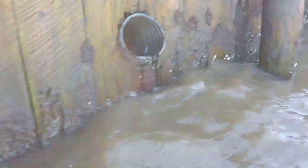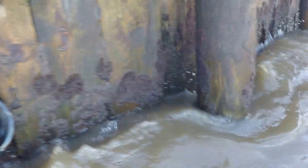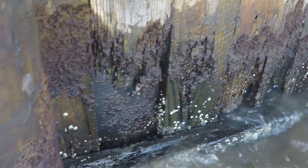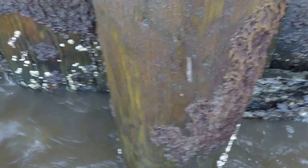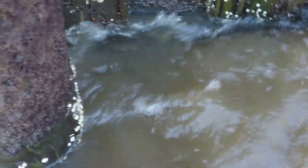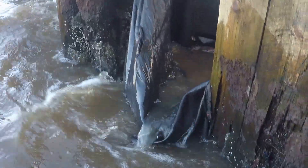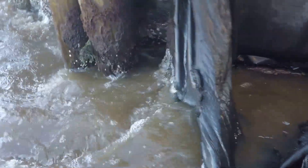There is substantial structural loss of every single member. You can see the whale beam in here is actually missing, and this corner piling is about as bad as it gets.